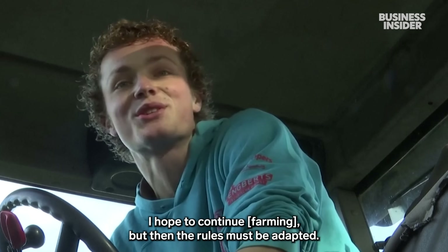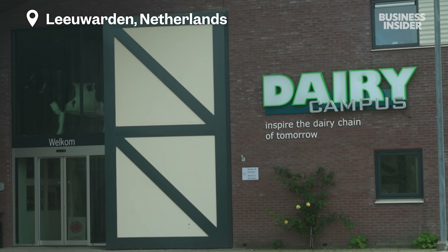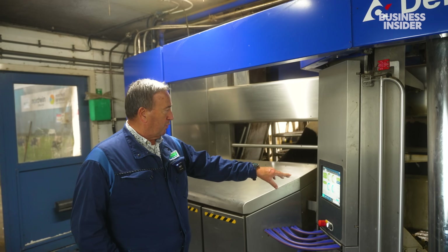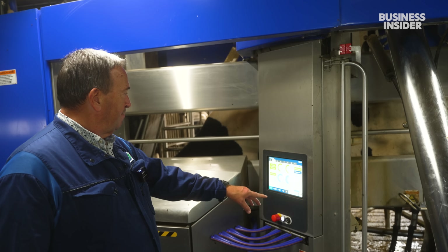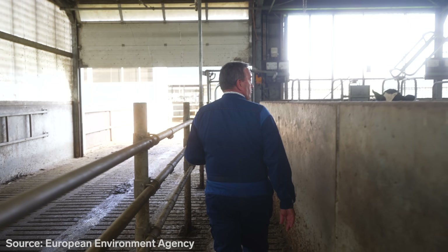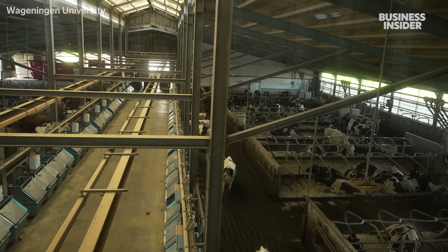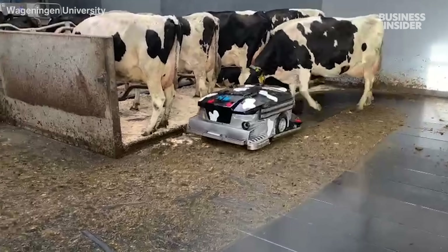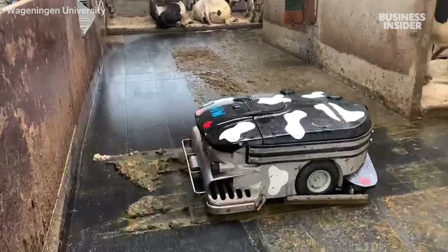One place trying to find a solution is Wageningen's dairy campus — not a commercial farm, but a research center. Campus manager Kies de Koning and his team are focused on reducing nitrogen emissions from cows, starting from the ground up. They're testing floors that separate pee from poop, since mixing the two releases more ammonia. The separated waste is stored in tanks under the barn to prevent emissions from escaping. They've also experimented with robot cleaners, but each one costs nearly $30,000 — a steep price for most farms, which would need at least two.